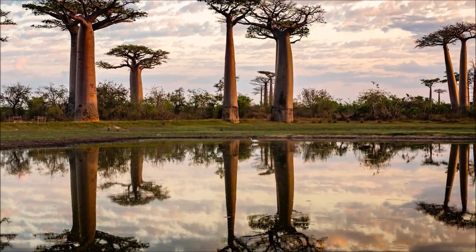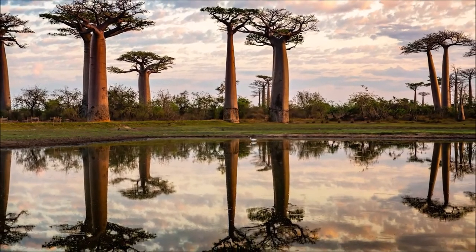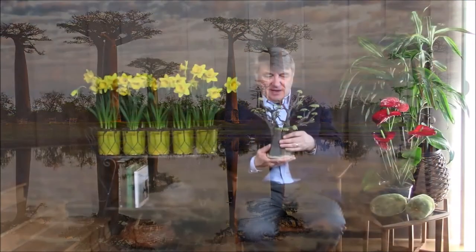These trees are massive — you can see them for kilometers away as you approach. They hold up to 10,000 liters of water, so in the dry season they become like a little oasis for birds, monkeys, butterflies, and orchids. The Africans say that God got mad at the tree when he created it, so he ripped it out of the ground and turned it upside down — so it sort of looks like the roots are at the top. But it's a lovely tree.